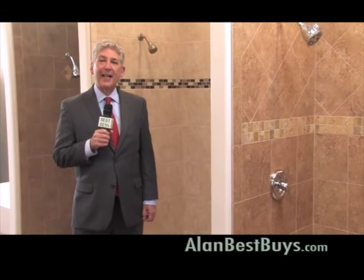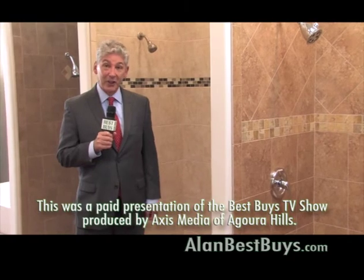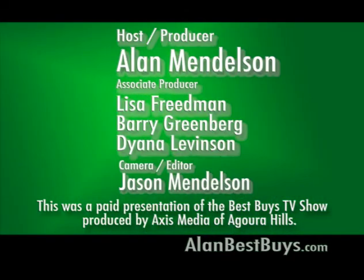Remember our website: AlanBestBuys.com. I'm Money Man Alan Mendelsohn. Thanks for watching, and good shopping. The preceding program was sponsored by Axis Media of Agoura Hills.